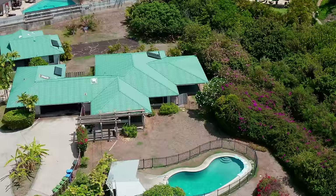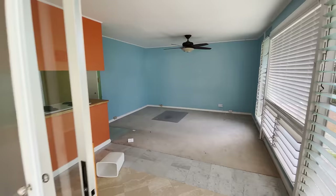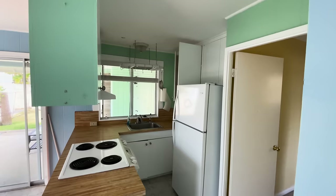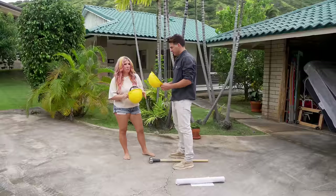Oh my gosh, you guys, I'm about to show you this kitchen that we finished — it is so cute, I'm so proud of it. We did it from scratch on a budget with DIYs, but we gotta rewind and see where we started. When we bought this house, we knew right away that this small kitchen was begging for a makeover. The ceilings are low, the footprint is small, and so is our budget — but we are not gonna let that stop us.